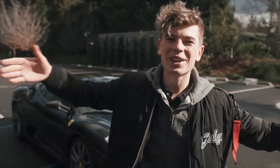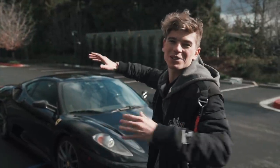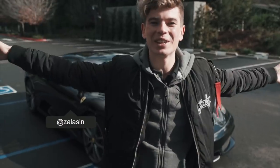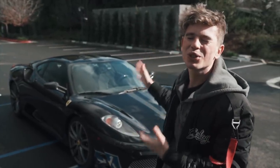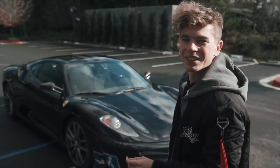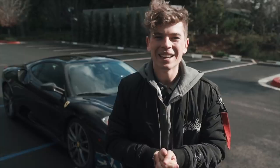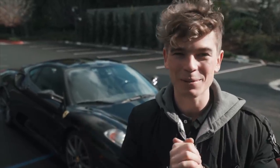Alright legends, today is a video I've been waiting to make probably since this car came out. Courtesy of Zalazan on Instagram, we are going to be driving a 430 Scuderia — an absolutely gorgeous black model right behind me. This is one of my favorite cars. The cars I'm driving at the moment are way up there in my list. It's visceral, it's natural, it's a Ferrari, and it's going to be epic. Here's a little tour of the car.